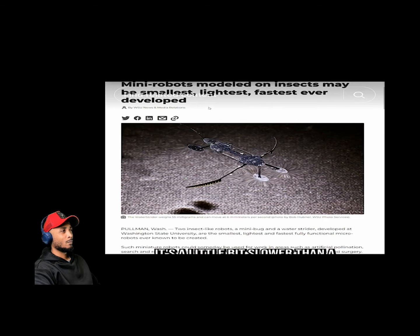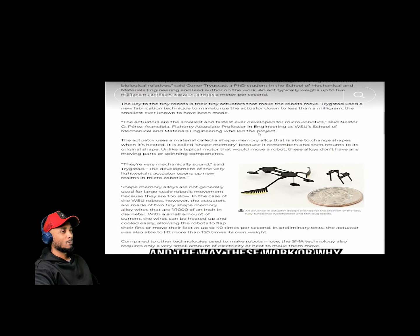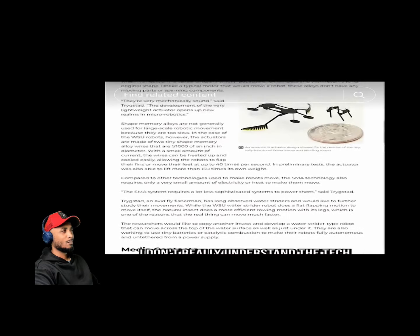This was created at the School of Mechanical and Materials Engineering at Washington State University. The reason these can be so small is they use super tiny actuators — the smallest ever made. They even use shape memory alloy, a material that changes shape when heated, to help control the machine.